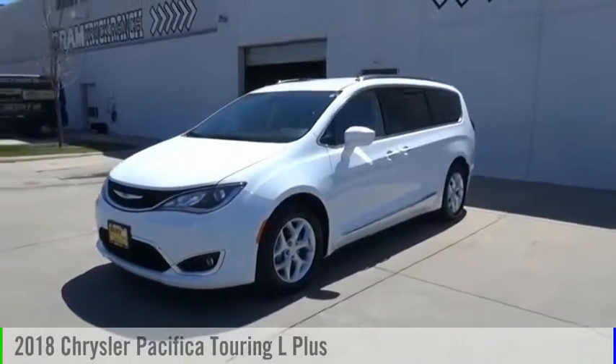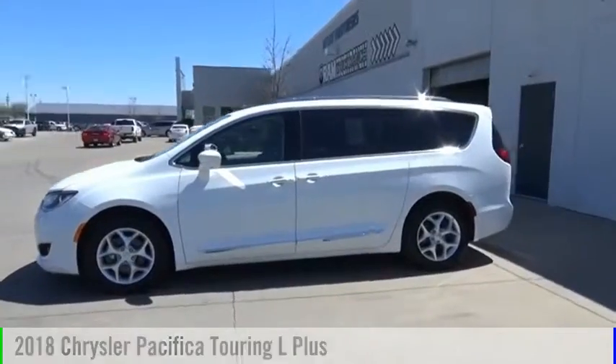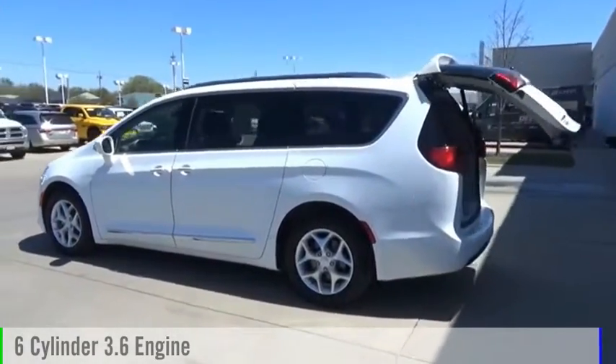Make a great choice today with the 2018 Pacifica. This vehicle is powered by a front-wheel drive, six-cylinder, 3.6 liter engine.